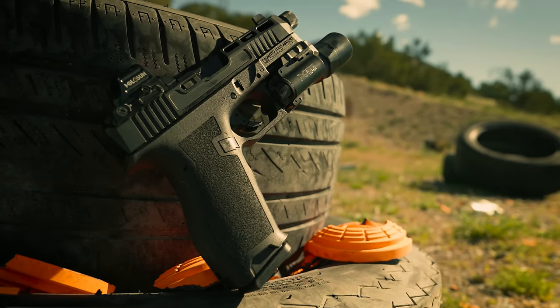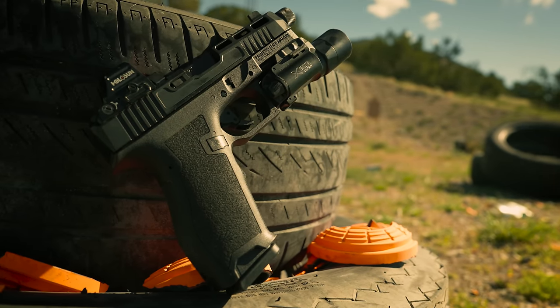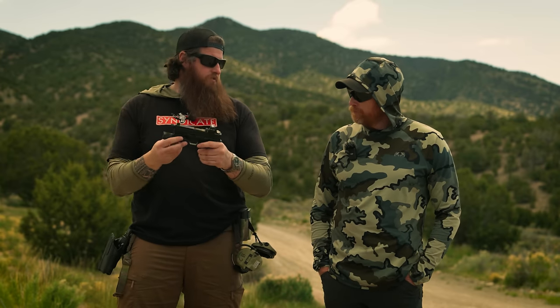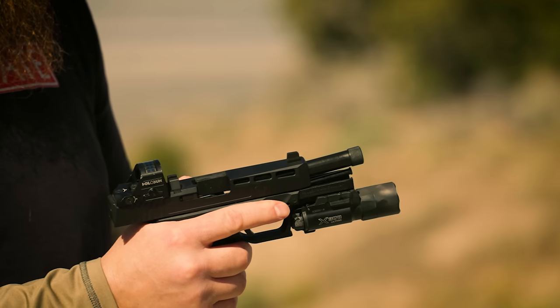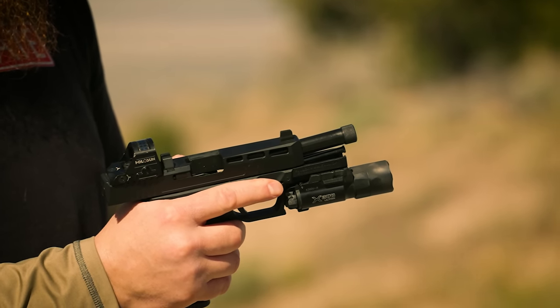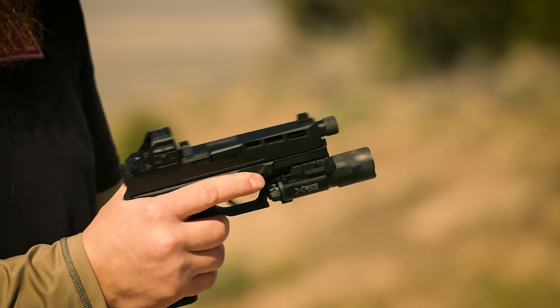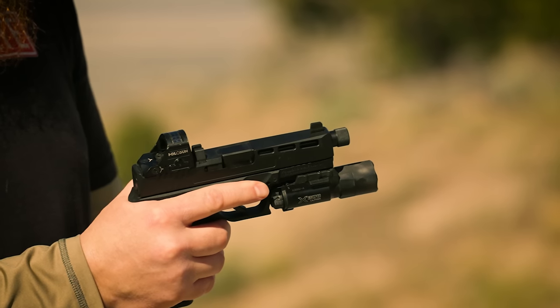I had nine Glocks at that time — agencies, saliences, Zevs. The big thing back then was you'd get a stock Glock and send it out for work. Take Agency Arms for example — you'd send them your slide and they'd do all the cuts and milling, costing $700 to $800. A complete build would run right around $2,500. This pistol here, with all the features we're about to get into, is right around $400.